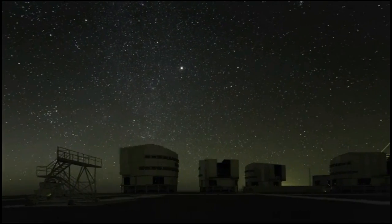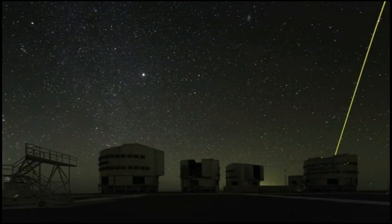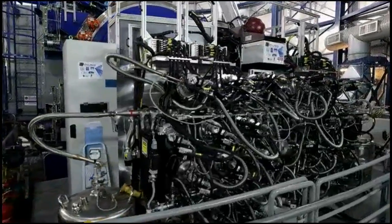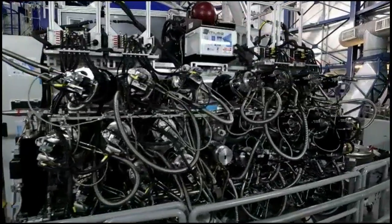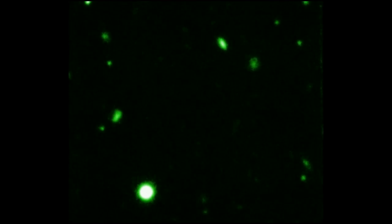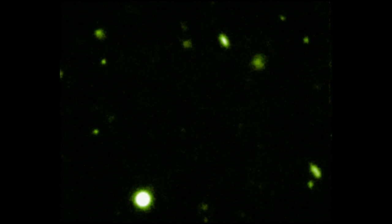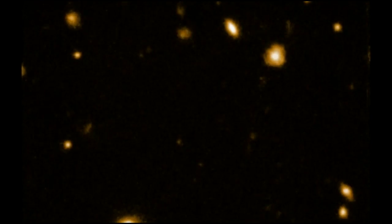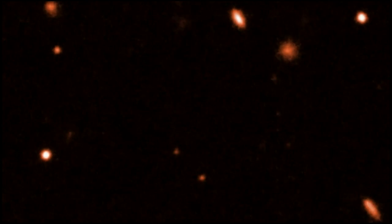The MUSE instrument on ESO's Very Large Telescope has given astronomers the best three-dimensional view of the Deep Universe ever. By staring for 27 hours into the Hubble Deep Field South region, these new observations reveal the distances, motions and other properties of more galaxies than ever before in this tiny piece of sky. They even go beyond Hubble and reveal previously invisible objects.